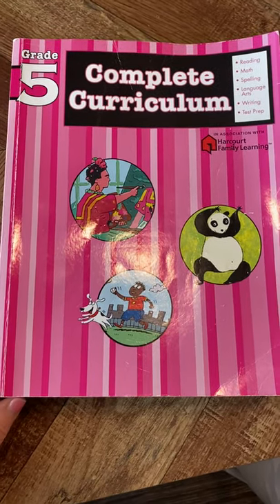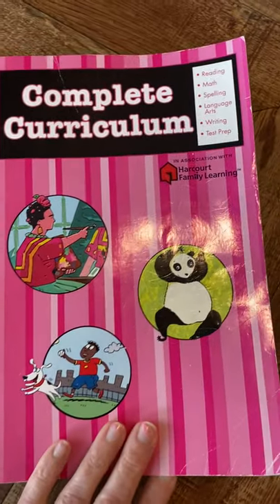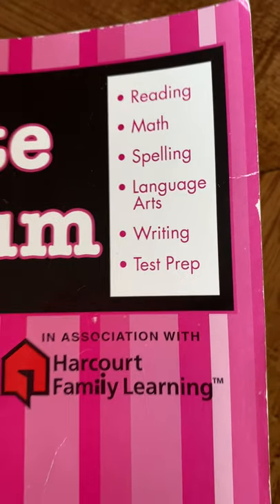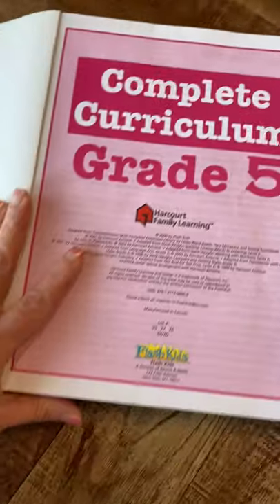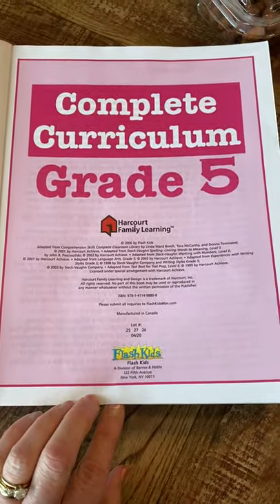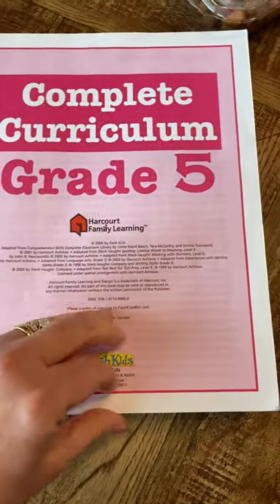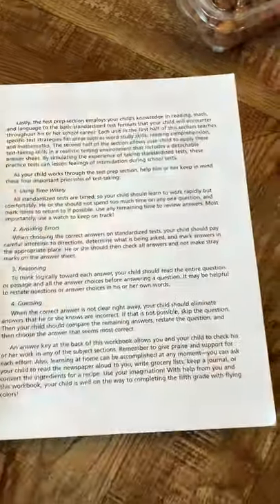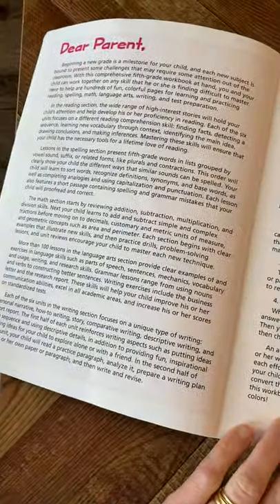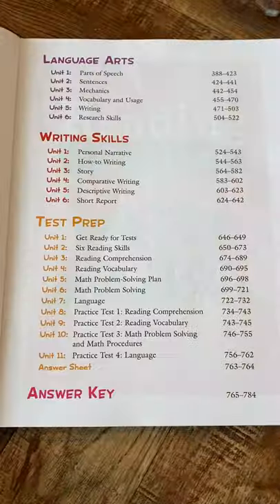Today we'll be taking a look inside this grade 5 complete curriculum book that we've been using this year with my daughter. You can see that they've got six different categories inside the book. The goal of my videos and website is to show parents and teachers what's inside the books, because sometimes it's hard to tell just from descriptions and reviews online. All of these have a dear parent section, tips and things like that — standard stuff.